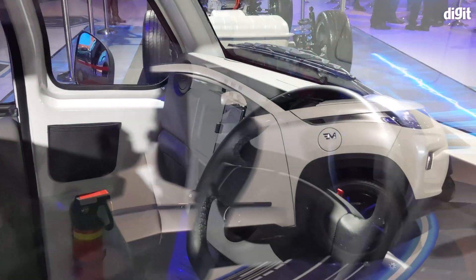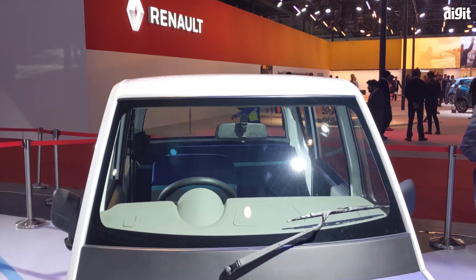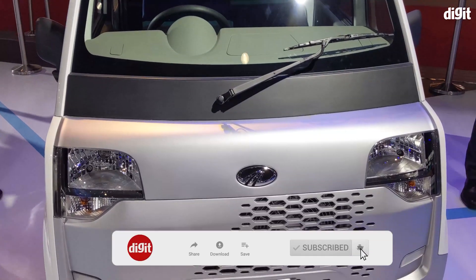All right guys, that's it for this quick video on EVs at Auto Expo 2020. If you enjoyed watching it, give us a quick like and hit that big red subscribe button below to stay tuned to us.